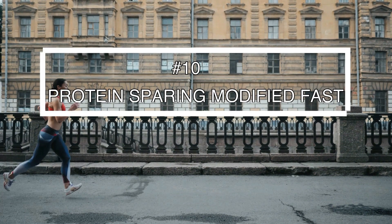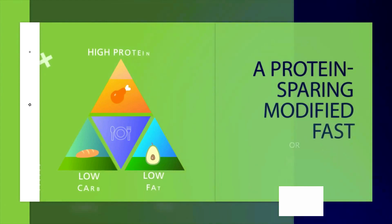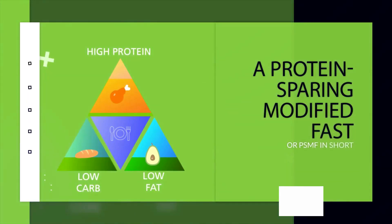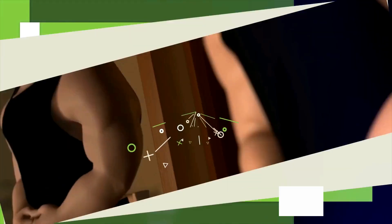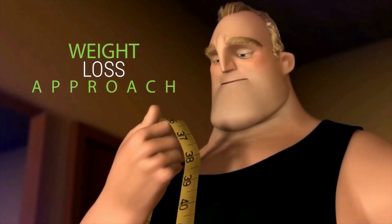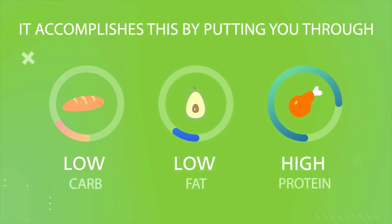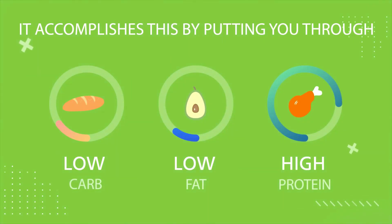Starting with number 10: protein-sparing modified fast. It's not as complicated as it sounds, and it actually makes weight loss really easy. Protein-sparing modified fast, or PSMF, is a weight loss approach designed to get you lean as fast as possible through a low-carb, low-fat, high-protein diet that restricts calorie intake to a minimal level.